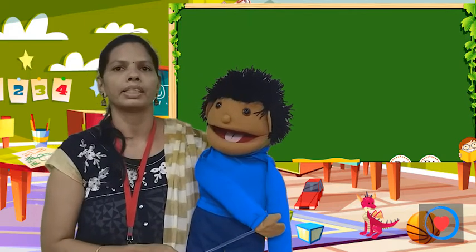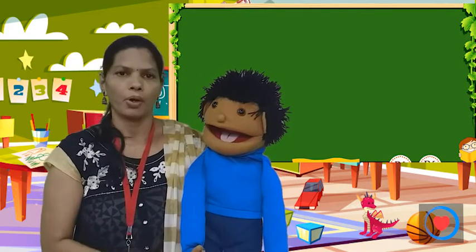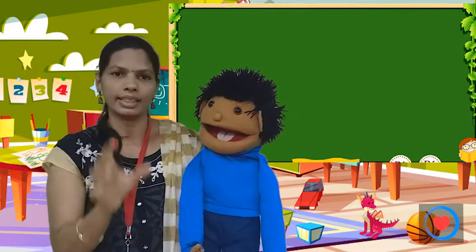Open page number 24. Open it. There is a girl drawn in it.